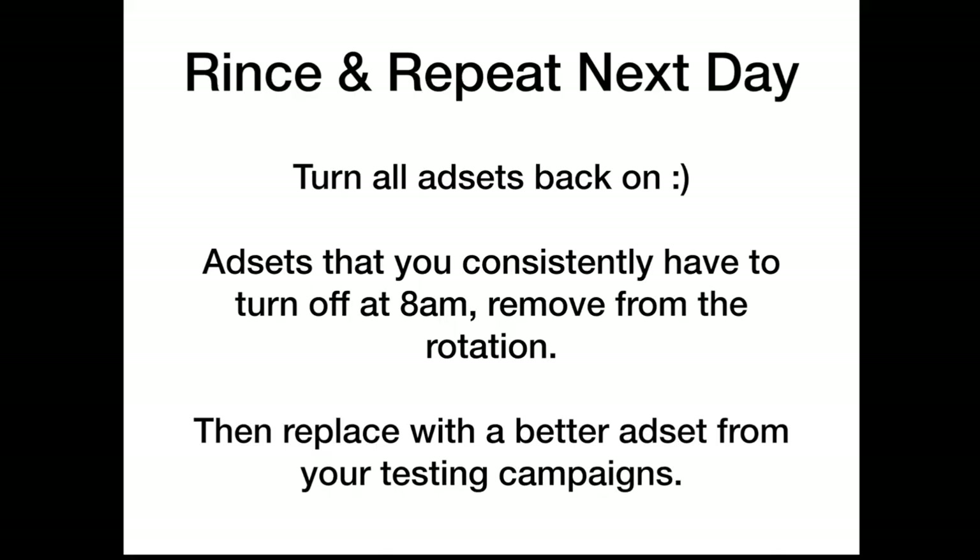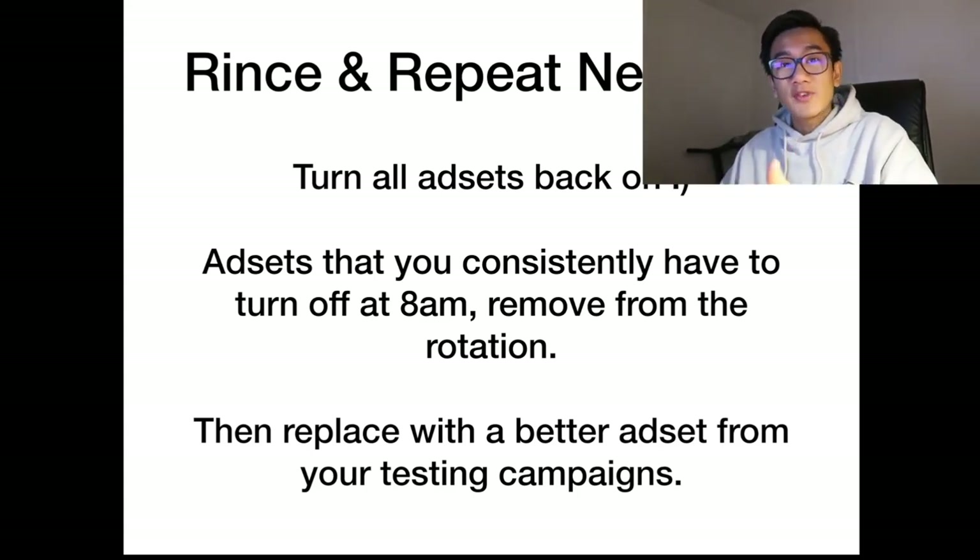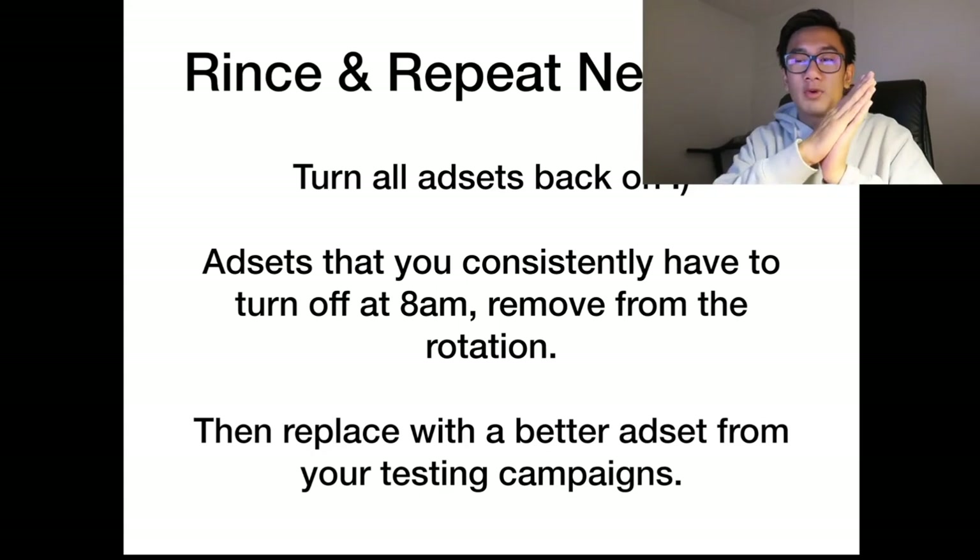By the end of the day you should have spent your targeted goal of $5,000 — that's why you start with the initial budget of $8,000, because you're trimming a lot of the fat. Then rinse and repeat the next day: turn all the ad sets back on and repeat the strategy every single day. This strategy will let you perform under any Facebook conditions.